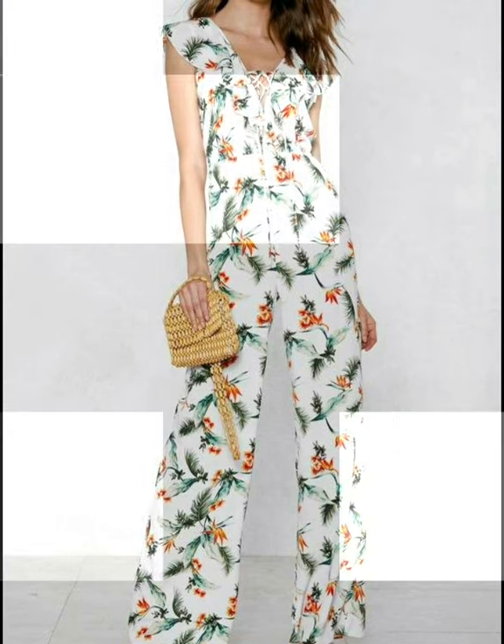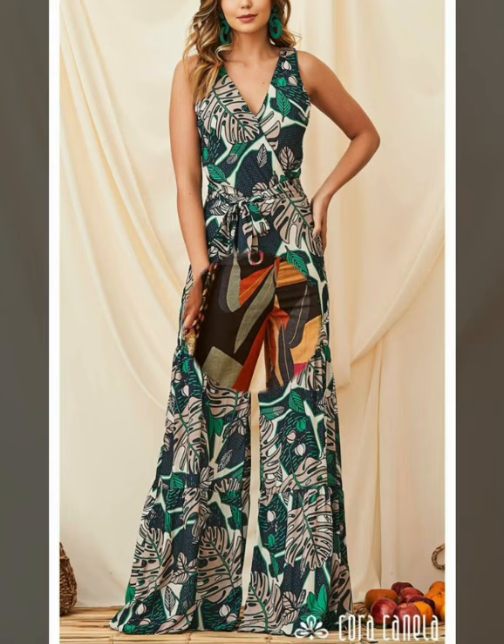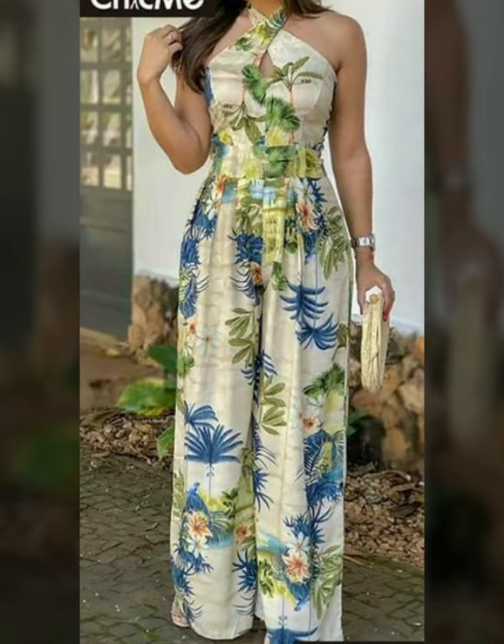Party dress videos are in the party dresses playlist, beaded and embroidered dress videos are in the beaded and embroidered dresses playlist, and evening dress videos are in the evening dresses playlist. In each playlist you will find different types of videos, and in each video you will find different types of designs.